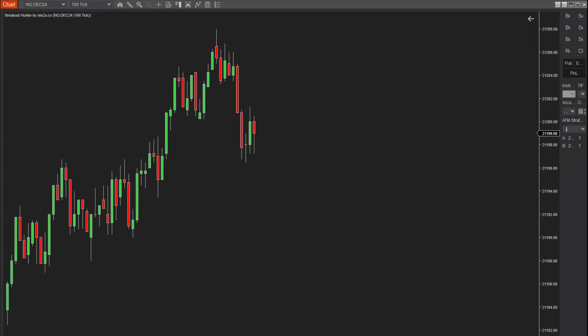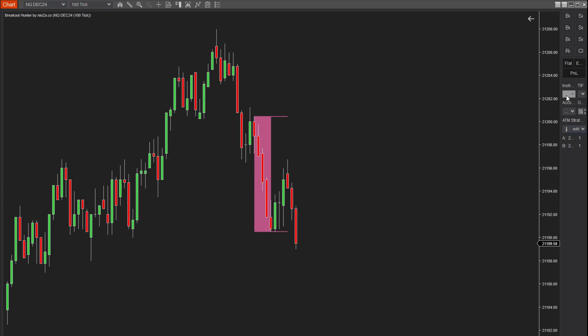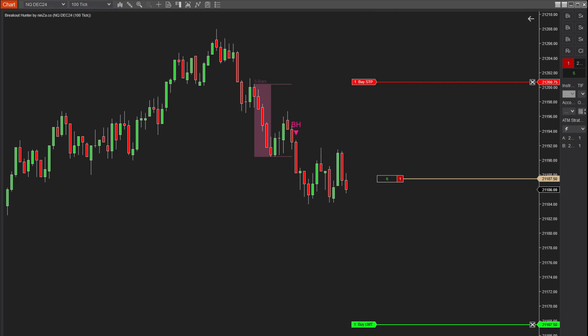Next, we'll dive into the demo on how to enter trades with the indicator and set an appropriate stop. First, when the absorption process begins and a breakout signal appears from the absorption zone, you can enter a sell order immediately or wait for the price to return to the candle's signal zone to trade. The stop loss should be placed at the upper boundary of the absorption zone — simple, right?